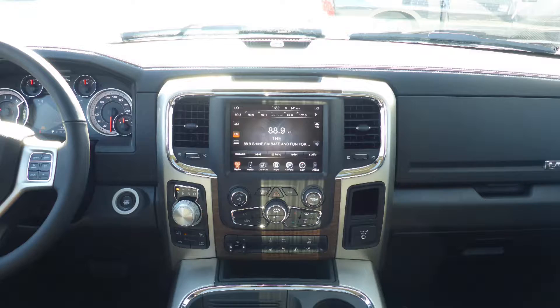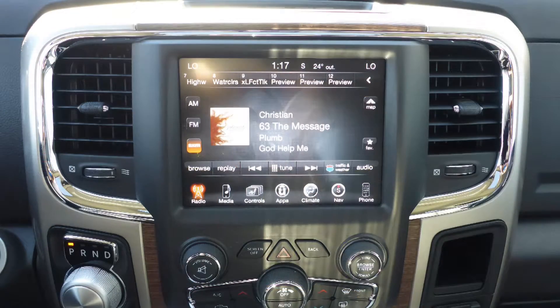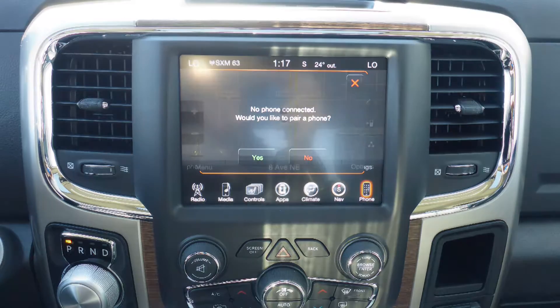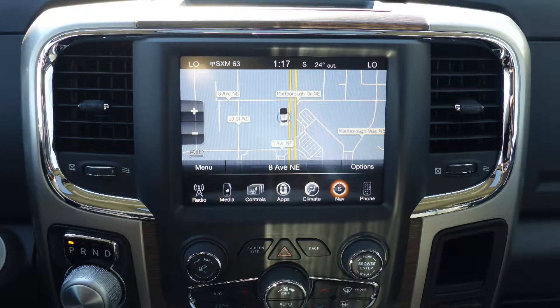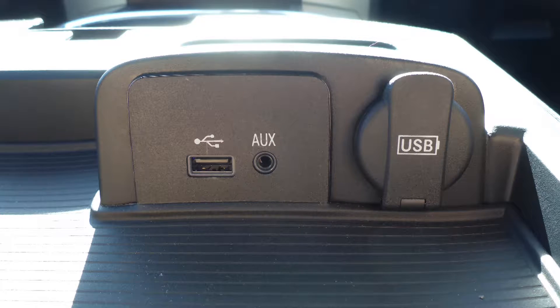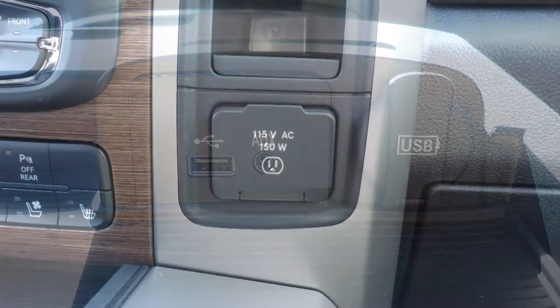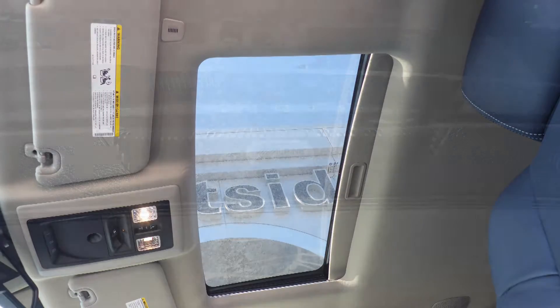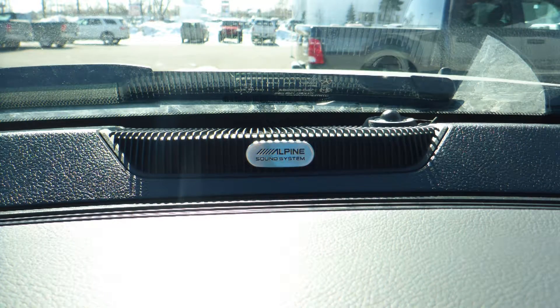It also has a touch screen media center with AM and FM radio, Sirius satellite radio, Uconnect voice command with Bluetooth, GPS navigation, a rear backup camera, an MP3 input jack, a USB port, a 115 volt power outlet, a powered sunroof, and a premium Alpine audio system.